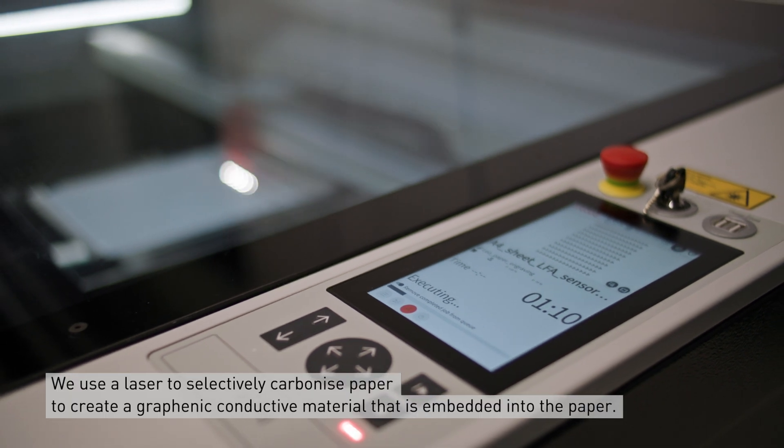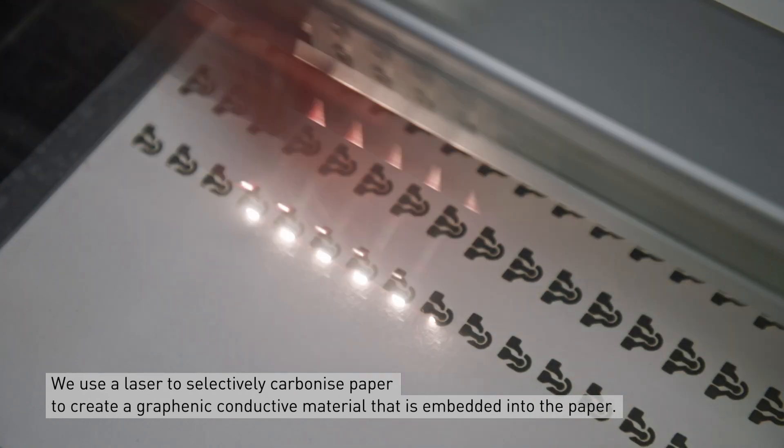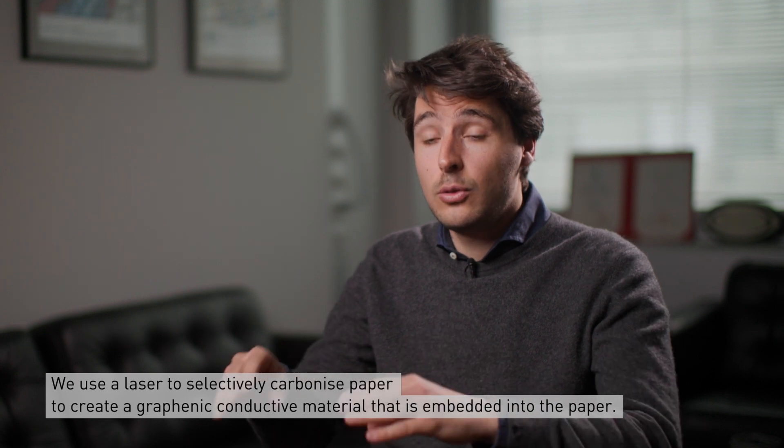Specifically, we achieve this by using a laser to selectively carbonize paper to create a graphitic conductive material that is embedded into paper.